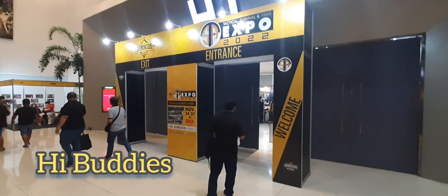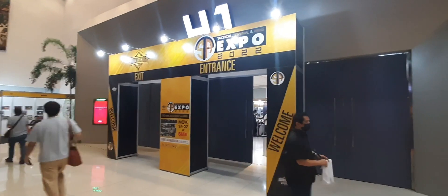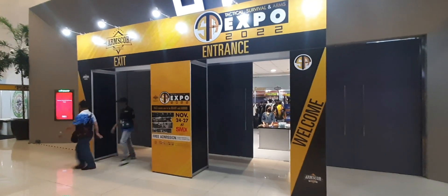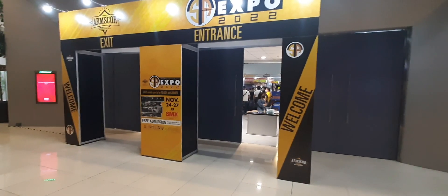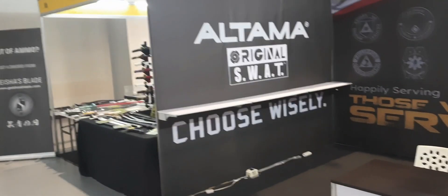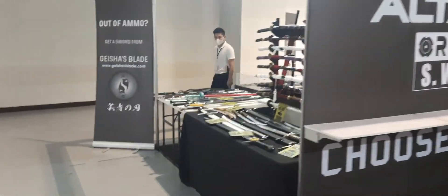Hi buddy! I'm here at the Tactical Survival and Arms Expo 2022. I came in late but I'm just here for the show — just gonna see friends here. So whoever's here, let's see. Some shops are not open yet, but let's check it out.